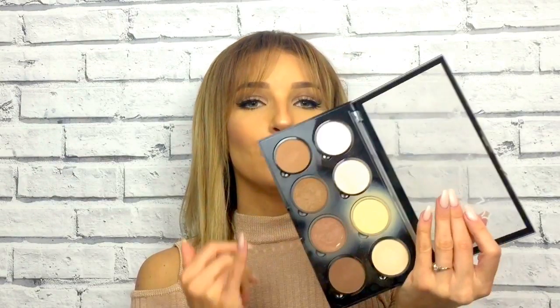I'm not so keen on the highlighters — they look a little bit chalky so I haven't really been using those. I was using the yellow setting powder, which does an okay job. But I love it for the bronzers. You can pick it up from Boots for £18, which is quite a good price.